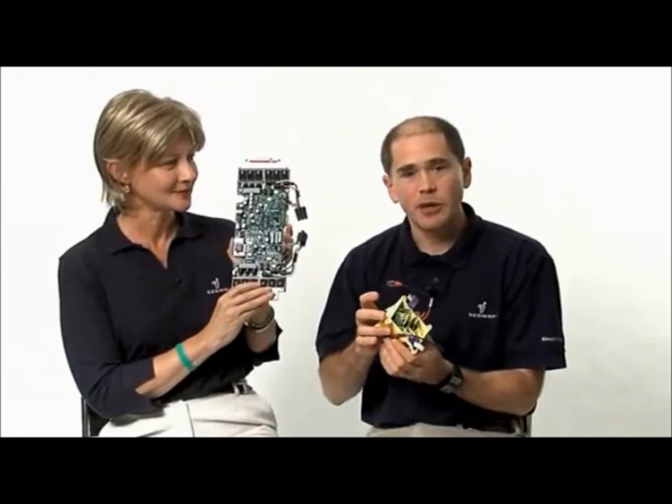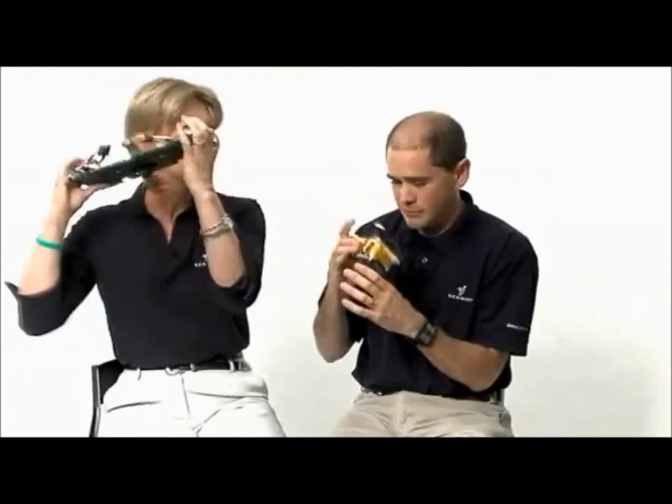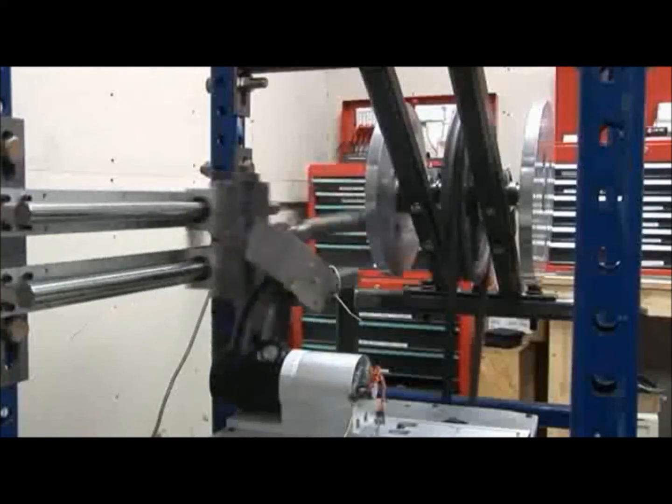If someone were to take it apart and look around in there, they wouldn't find a speaker inside that machine. I have to put my name on this product. So if this product is going to go out, I need to make sure that it is going to continue to perform at the level that we expect our product to perform.